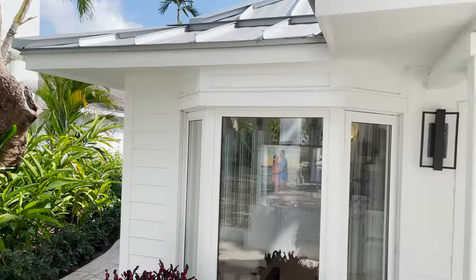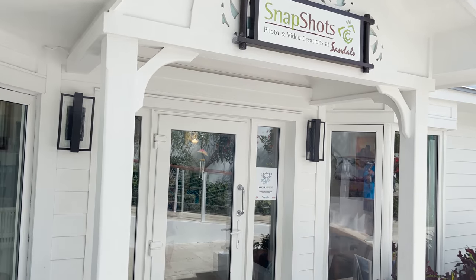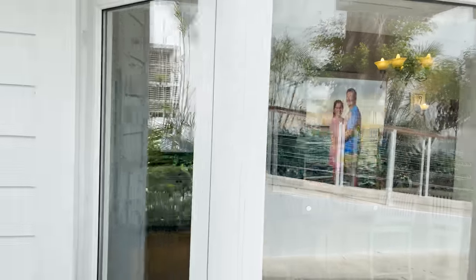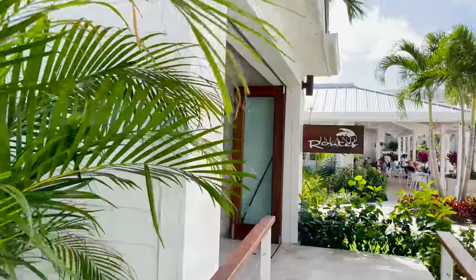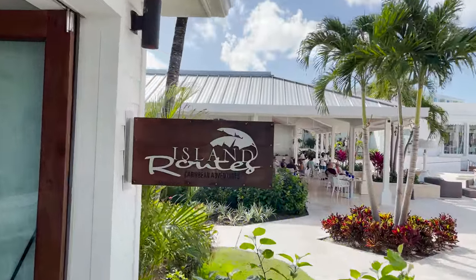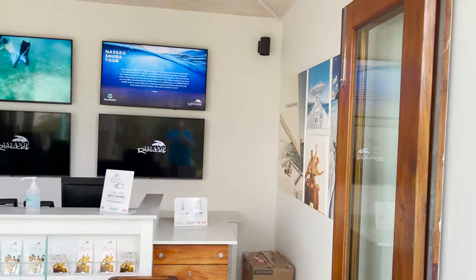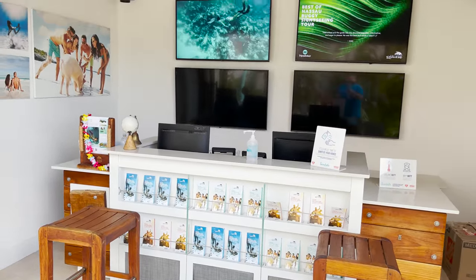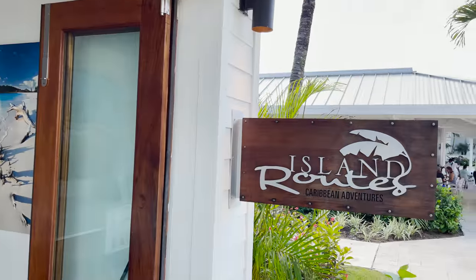Snapshots is the photo and video studio at the resort, where professional photographers can do sessions in different areas and you can purchase your photos. Right next door is Island Routes — similar to cruise shore excursions, you can book different island adventures here at an additional cost, either in advance or during your stay.